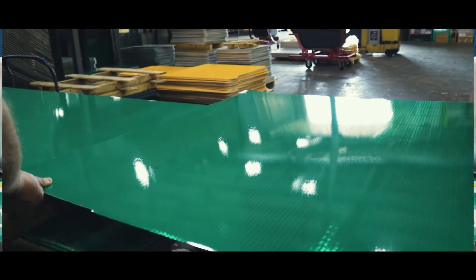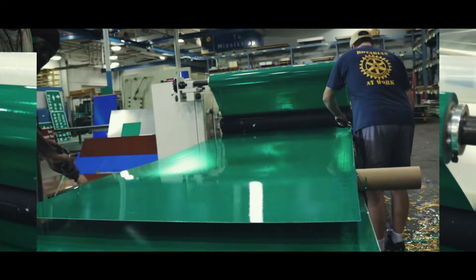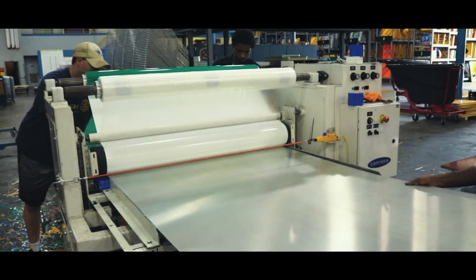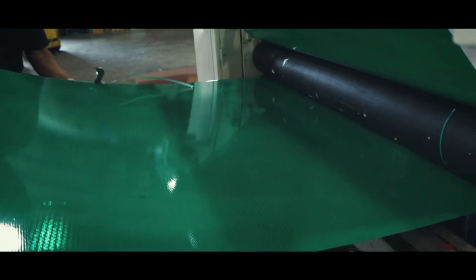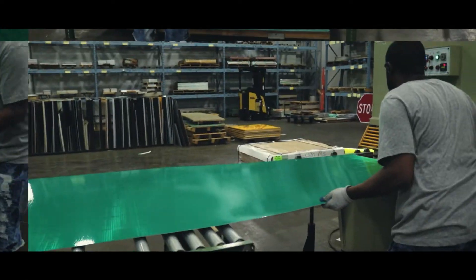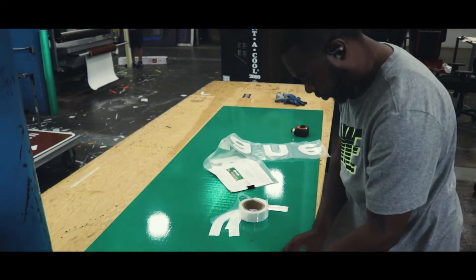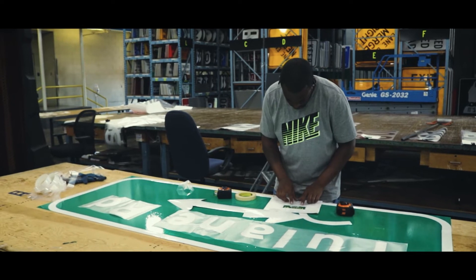We have the roll applicator where we actually put the reflective material on the sign blank itself, and basically it's a sticker — it just peels the backing and applies it to the blank. We have a couple guys that trim off all the excess. For the green signs you see on the highway, those are made on the overlay table and the handmade table, and those are individually made by hand.